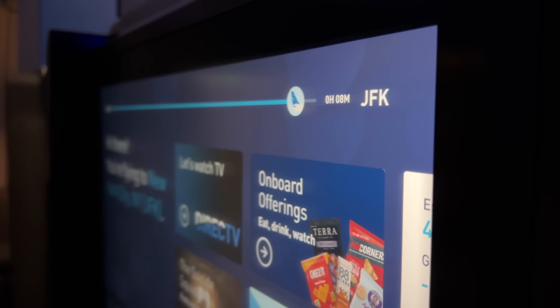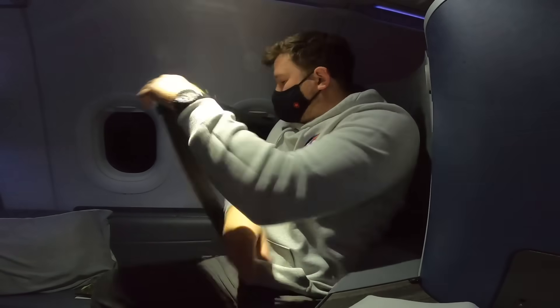With just a few minutes until we come in to land into JFK, I'll get my seatbelt on and enjoy the views of final approach over New York.